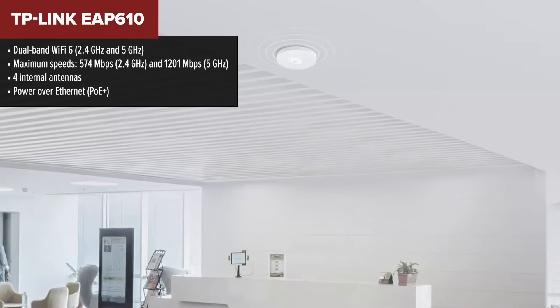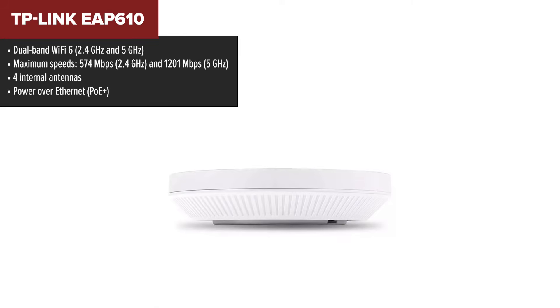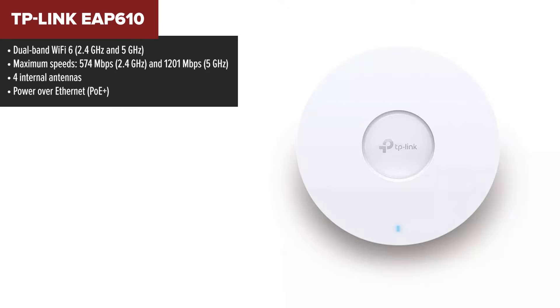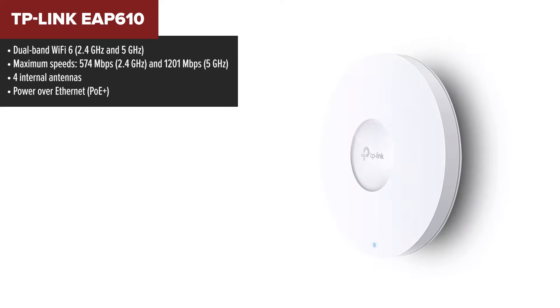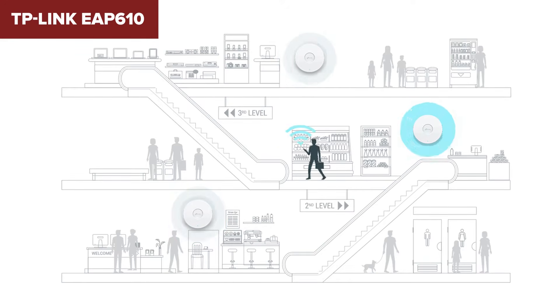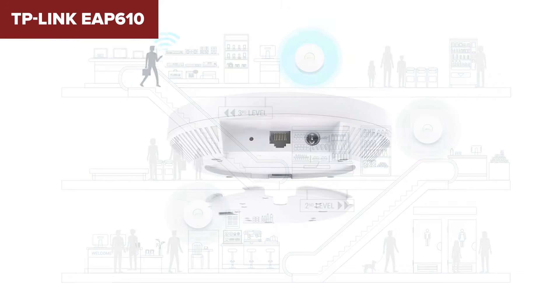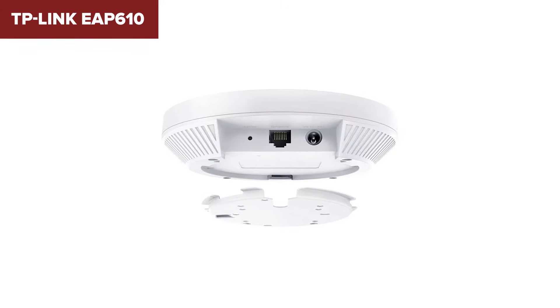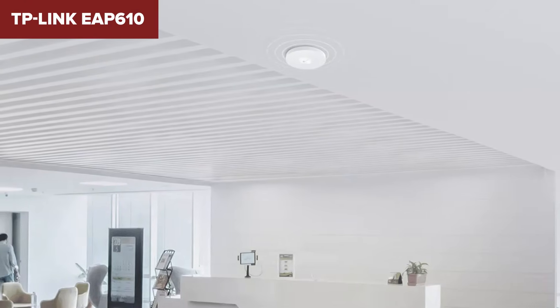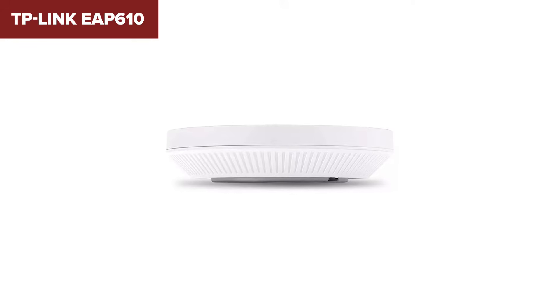Sliding into fifth place is the TP-Link EAP 610, and this is where we start to see some exciting features. This access point supports Wi-Fi 6, which means better speed, efficiency, and overall performance. It's also compact and stylish, so it won't stick out like a sore thumb wherever you place it. The 610 is designed to work seamlessly with TP-Link's Omada ecosystem, giving you centralized cloud management of your network. With Power over Ethernet Plus support, it's easy to install even in tricky locations.